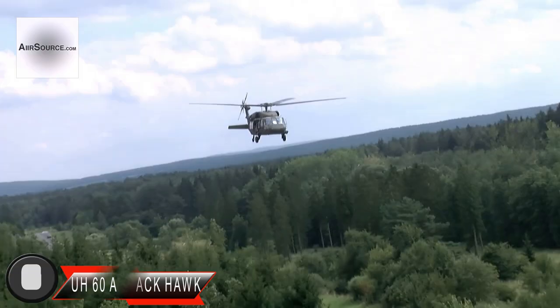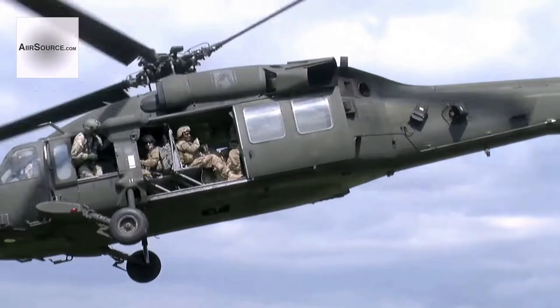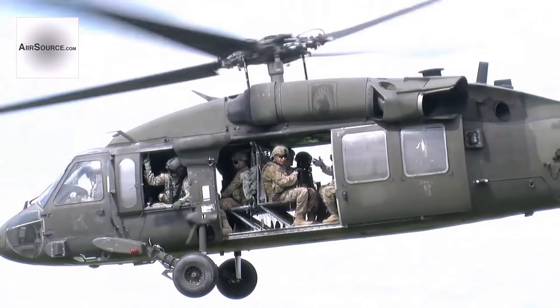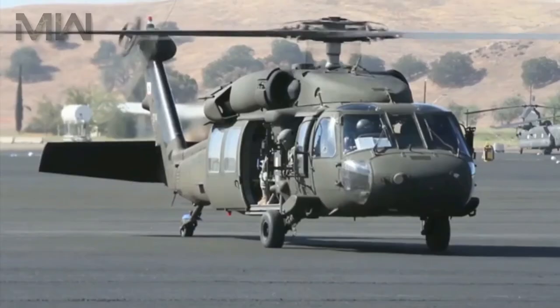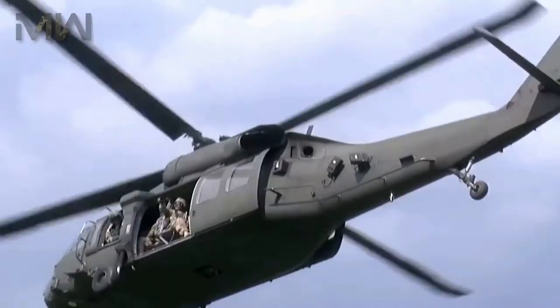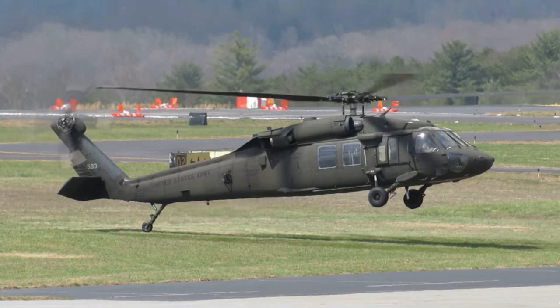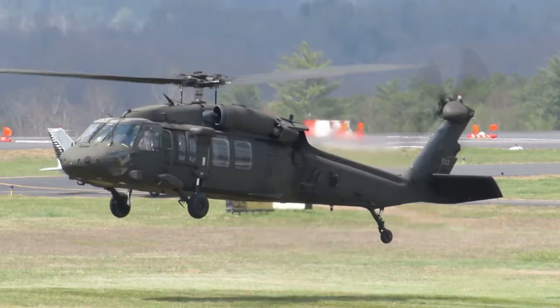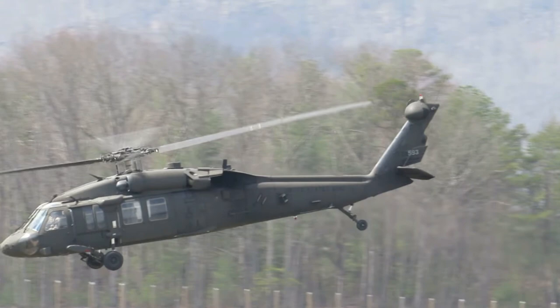Next comes the Sikorsky UH-60 Black Hawk helicopter. In June 1979, it entered service with the US Army's 101st Combat Aviation Brigade of the 101st Airborne Division. The nimble war helicopter made its combat debut during the invasion of Grenada in 1983. It also played a role in the largest air assault mission in US Army history during the Gulf War in 1991, where more than 300 Black Hawk helicopters were used. The helicopter can carry 11 troops and lift up to 2,600 pounds internally and 9,000 pounds via an external sling, and is equipped with high-tech avionics including GPS.